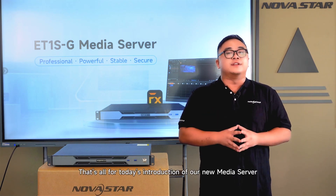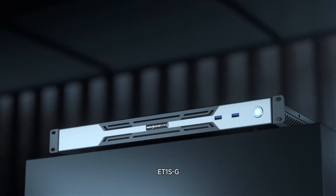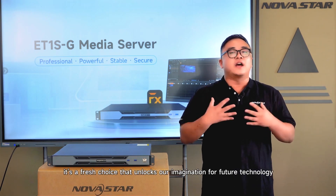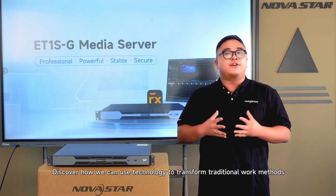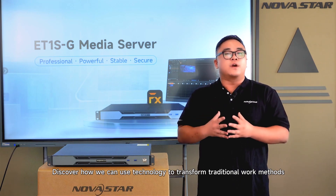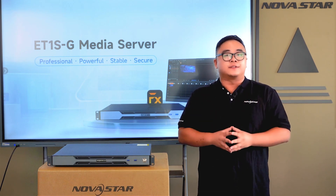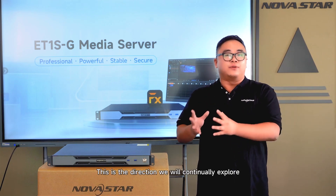That's all for today's introduction of our new media server, the ET1S-G. It is not just a new product — it is a fresh choice that unlocks our imagination for future technology. Discover how we can use technology to transform traditional work methods, delivering higher efficiency and a more effortless, personalized experience. That is the direction we will continually explore.